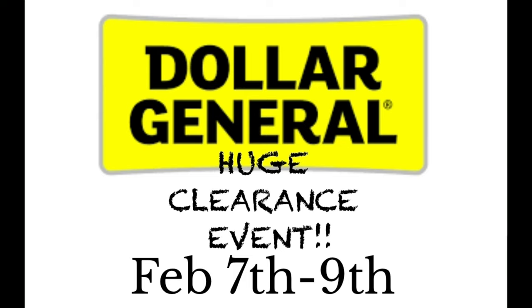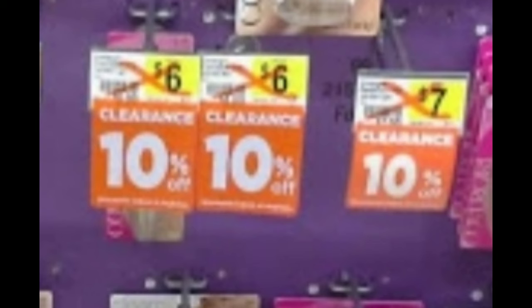You may have seen a lot of buzz on Facebook, Instagram, and YouTube about the huge clearance event happening February 7th through the 9th. You may have noticed in your store this past week orange clearance tags that say 10% off on several items — hundreds of items across makeup, seasonal, and more. What I would suggest is go check out your store or a couple of stores nearby and scope out where the orange tags are hanging so you can have a game plan.